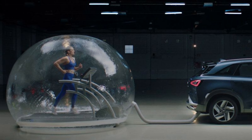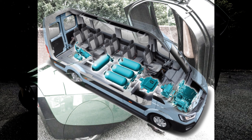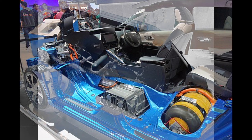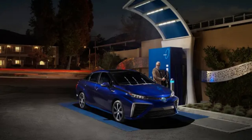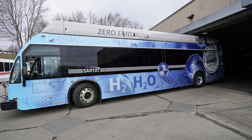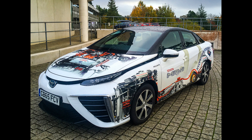Hydrogen fuel cells can be combined with renewable energy sources to store excess electricity by electrolyzing water into hydrogen, which can later be used in fuel cells to generate electricity when renewable sources are unavailable or in high demand. Hydrogen fuel cell technology can be scaled up or down to accommodate various vehicle sizes and power requirements, making it suitable for a wide range of applications beyond cars, including buses, trucks and even stationary power generation. Ongoing research and development efforts continue to improve performance, efficiency and cost-effectiveness of hydrogen fuel cell systems.